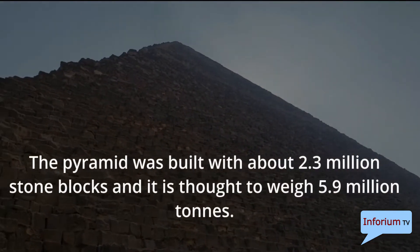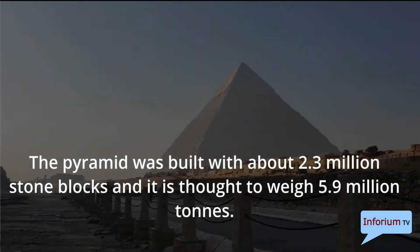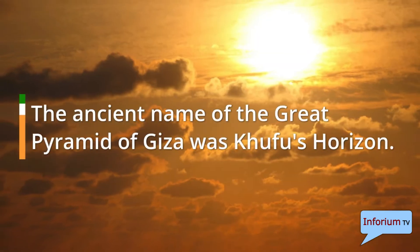The pyramid was built with about 2.3 million stone blocks and it is thought to weigh 5.9 million tons. The ancient name of the Great Pyramid of Giza was Khufu's Horizon.